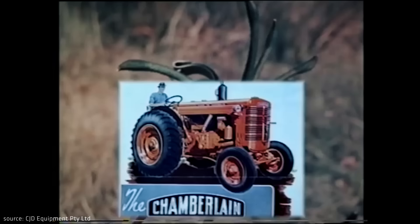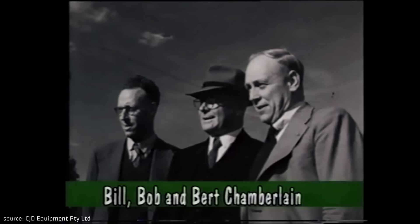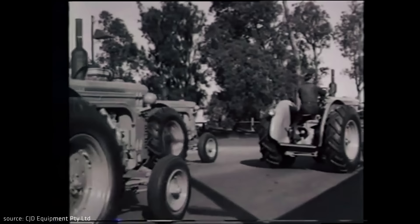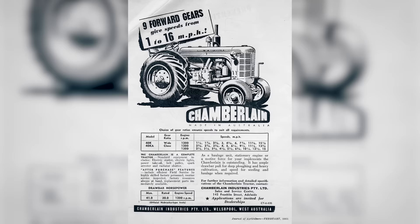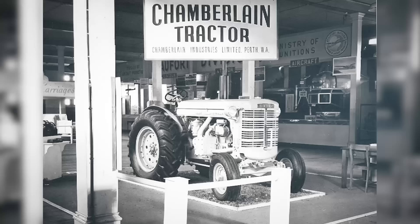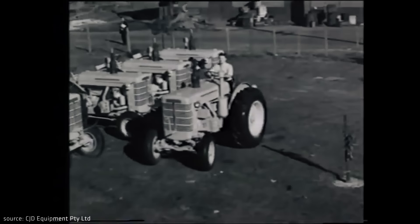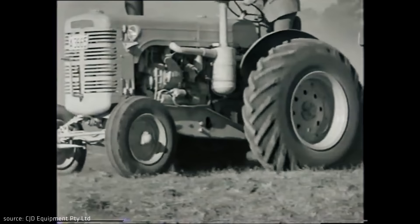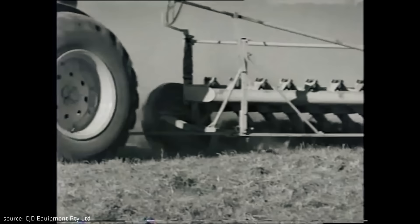The largest tractor manufacturer in Australia that managed to achieve commercial success and remained on the market over the years was the Chamberlain brand, founded by Bob Chamberlain. Tractor production was launched in Welshpool in the facilities of a former ammunition factory. Chamberlain's first tractor, the two-cylinder 40K model, left the factory in 1949 and was very warmly received by Australian farmers. It was not a coincidence — the Australian government subsidized the production of Chamberlain tractors, which made them very competitive compared to imports.